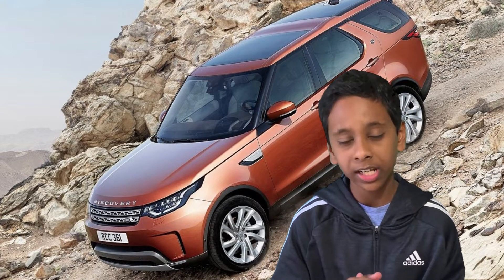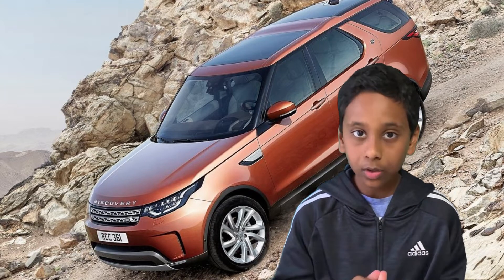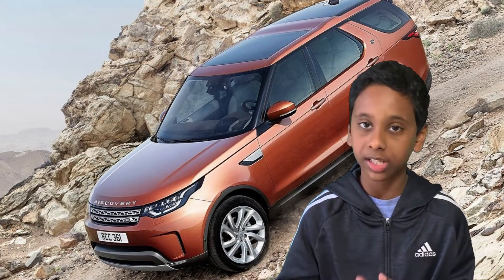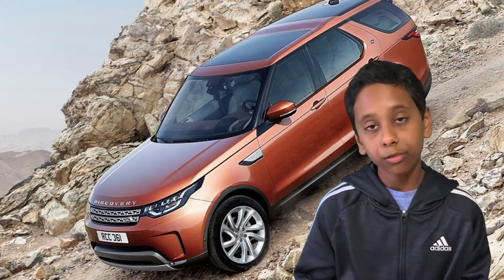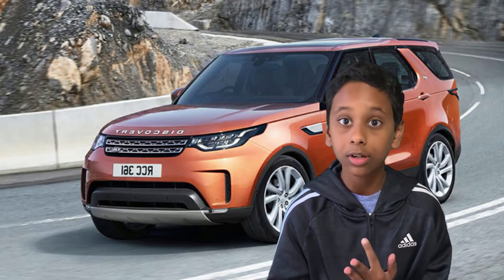The exterior of the 2019 Land Rover Discovery features wheel well moldings and two-tone paint. It also comes with heated door mirrors, a rear step bumper, and a cool metal-look grille.